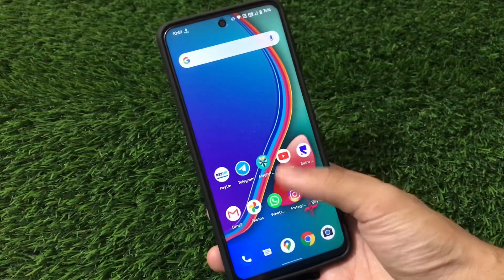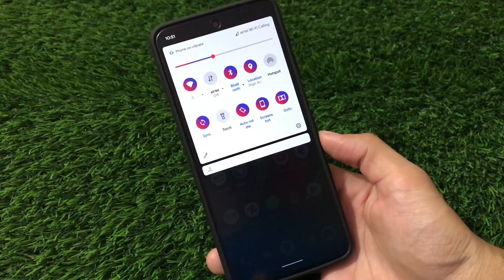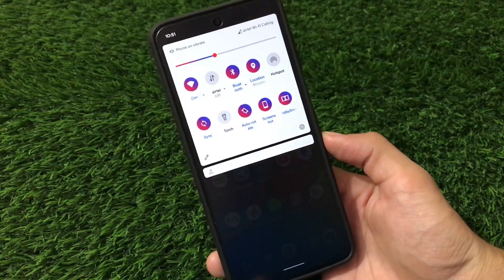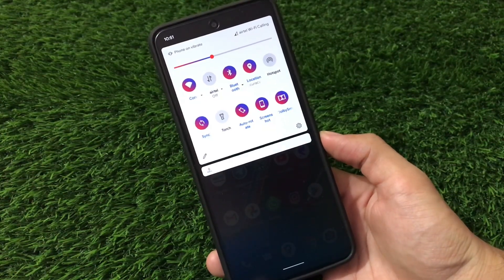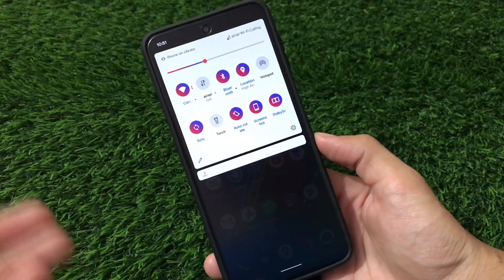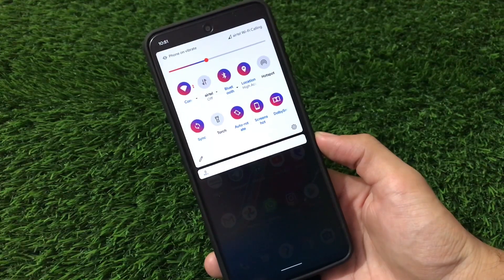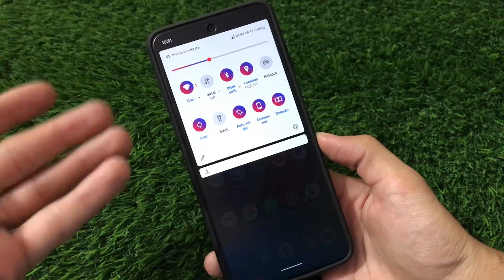No major bugs — Bluetooth, hotspot, mobile data — everything is perfectly fine, no issues at all. Talking about the quick settings colors, they look really interesting, better than the stock one. You have a gradient effect here and there which you can adjust. It has a theme ROM available which is very interesting.